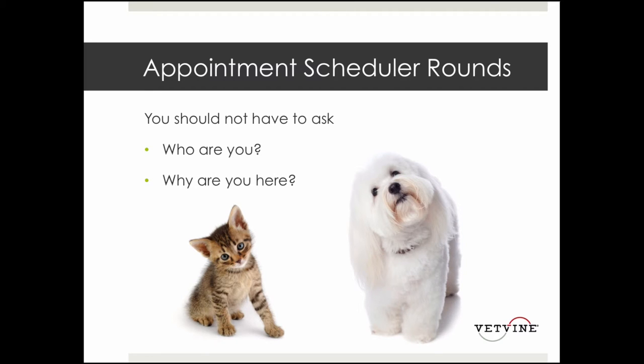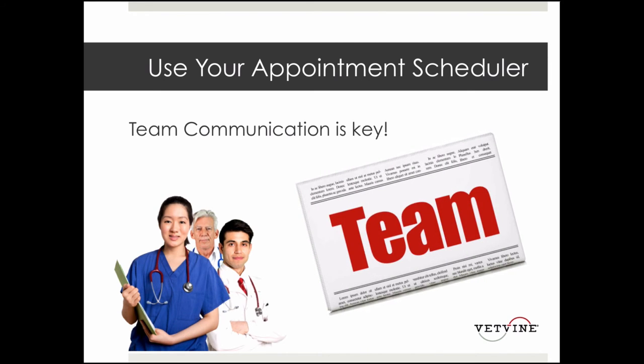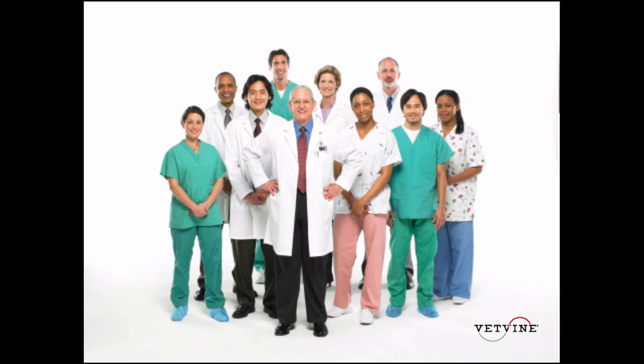The appointment scheduler — no matter what your practice management software is — every one of those appointment schedulers has the ability for you to communicate with your team. So if there's something unique about this appointment or unique about that pet, you can put that in the appointment scheduler, whether it's in a notes section or in the body of the appointment. I'm talking about things like special considerations: a client will bring in a muzzle, or this pet has special needs, or pre-treat with something before the vaccines — so that we have that communication from employee to employee, from team to team, so that it's seamless for the client.